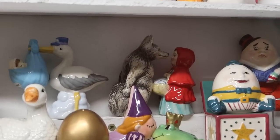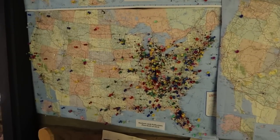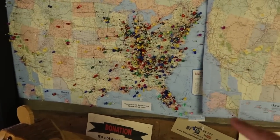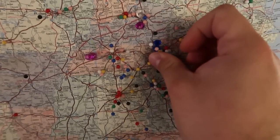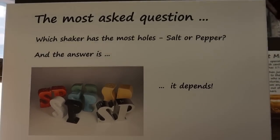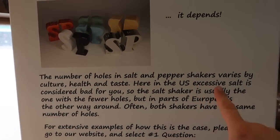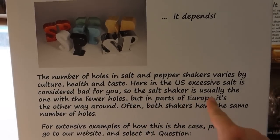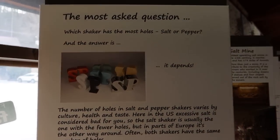They have these pin boards where people from all over the country put where they are from — these are the 2018 and 2019 boards. Let's add our pins to 2020. It's a little crowded in this area but we'll get it in there. There we go. Here's my question actually being answered — which shaker has the most holes, salt or pepper? The answer is: it depends. The number of holes in salt and pepper shakers varies by culture, health, and taste. In the U.S., excessive salt is considered bad for you, so the salt shaker usually has the fewest holes. But in Europe, it's the other way around. Often both shakers have the same number of holes. So yeah, no real answer.